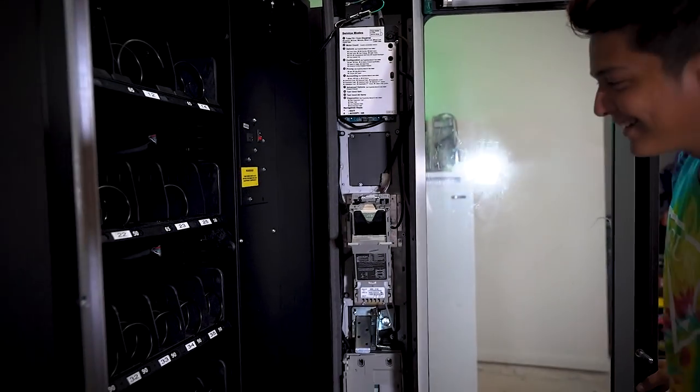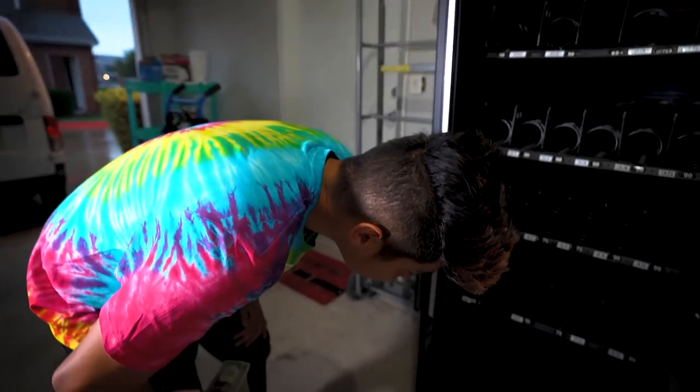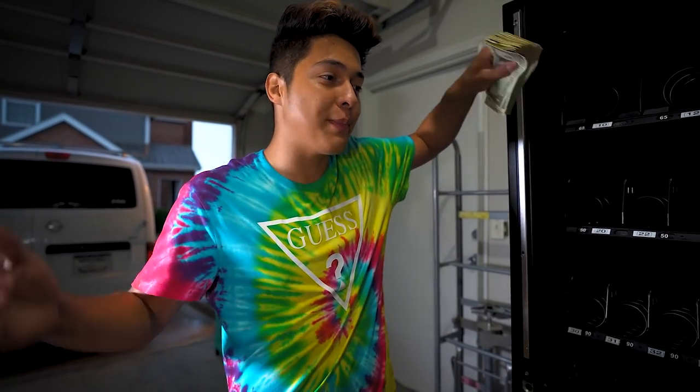I cannot make this up. We found like 15 to 20 bucks in quarters, and counting all the coins and bills we probably got about a hundred bucks inside. So I basically just paid 200 bucks for these two machines, which makes the deal even better.